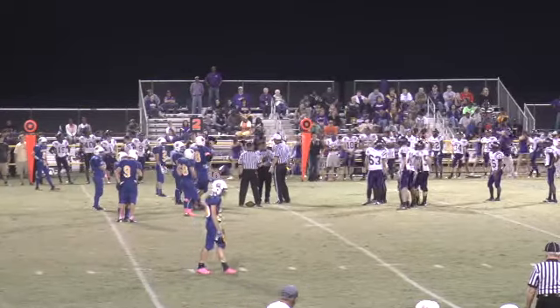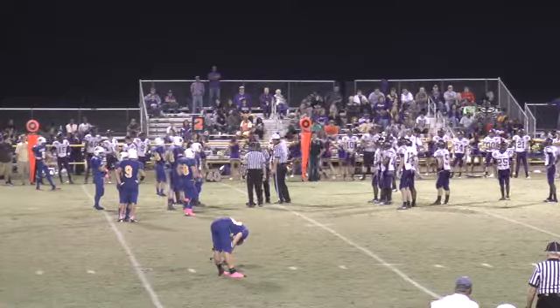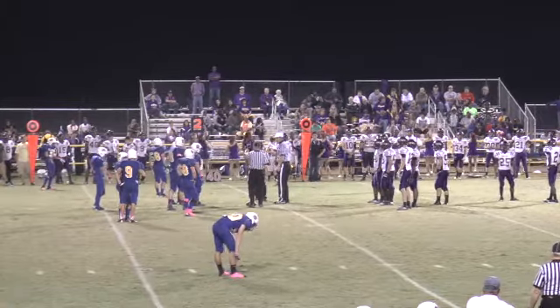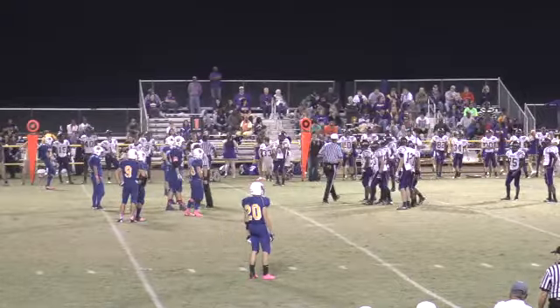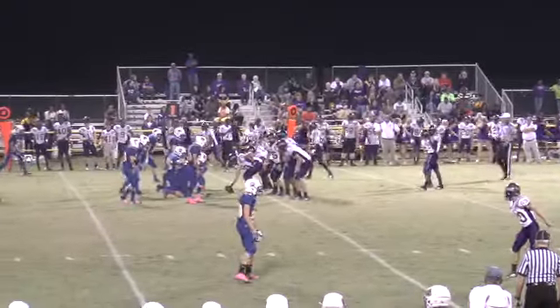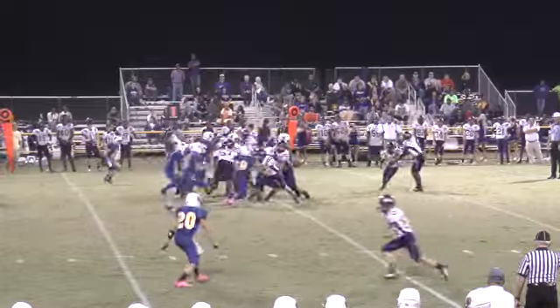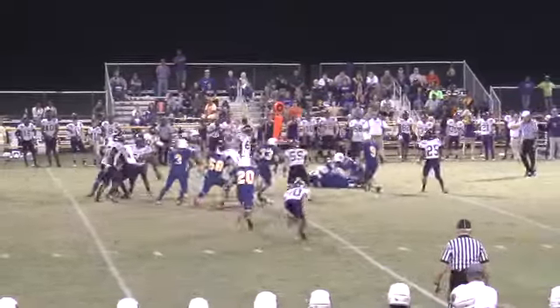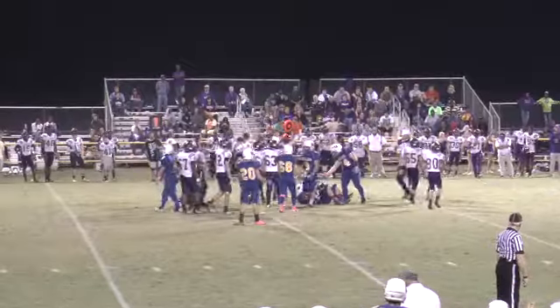These are the backups — second and third unit guys — and they're doing a real good job. This is their chance to shine. You hear about the Dances, the Bells, the Holyfields, and then in the second half you see guys like Chad Butler, and even in the first half, Javonte Rogers — both contributing in big ways, catching some passes.